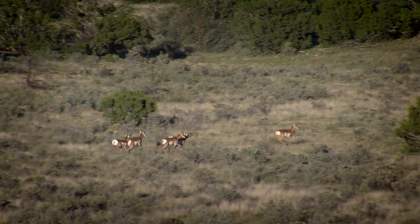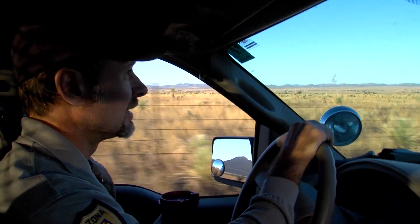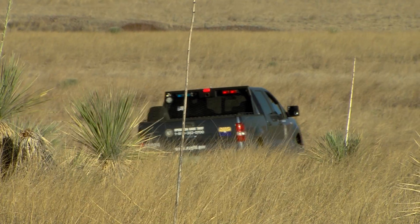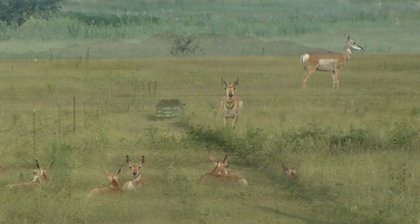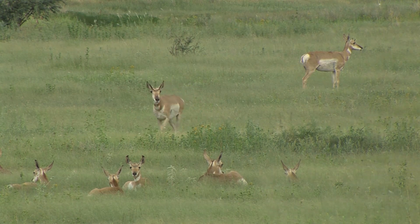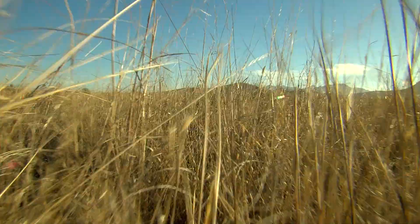Coyotes and other predators have a hard time catching these speedy critters, but they have no problem feeding on their young. "It's pretty crazy how many coyotes we have down here." During their first few weeks of life, pronghorn fawns are too weak to run with the herd, so they stay hidden in tall grasses — but coyotes are pretty good at finding them.